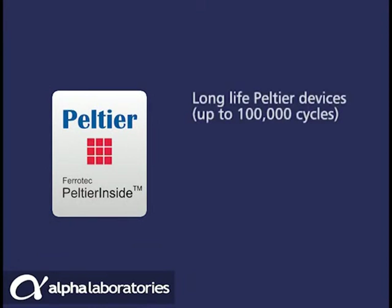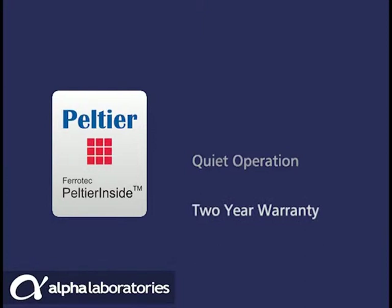The long-life Peltier devices ensure LIFEECO is extremely reliable, and for added assurance it comes with a 2-year warranty.